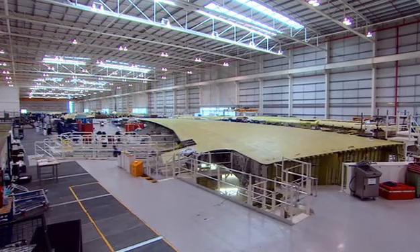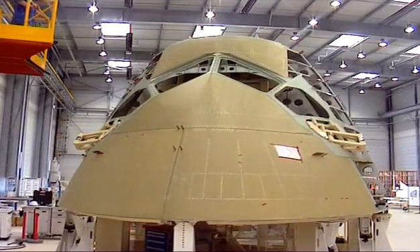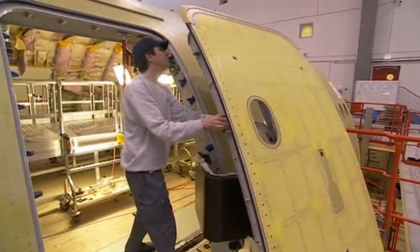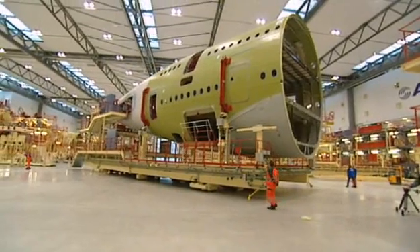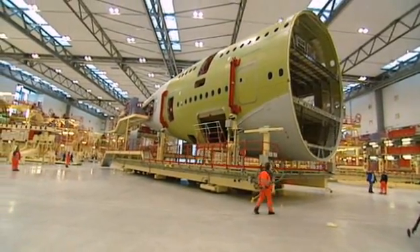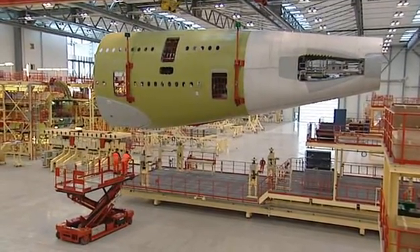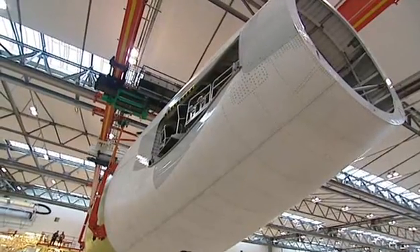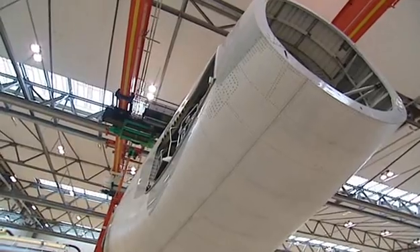By March 2004, the first set of wings are nearing completion in Broughton. The fuselage parts are almost ready to leave northern France and Germany for the final assembly line in Toulouse, where everything will be joined together. Carrying such large objects thousands of miles is a major task in itself and requires one of the most complicated and expensive transportation systems ever devised.